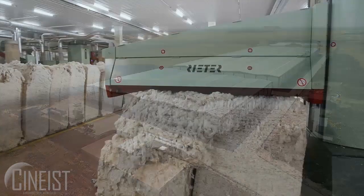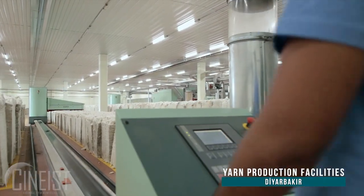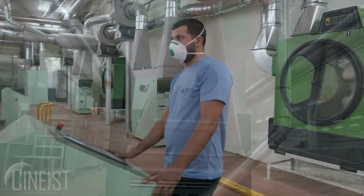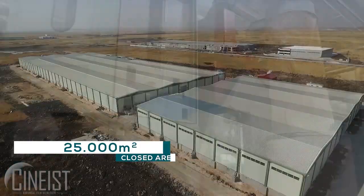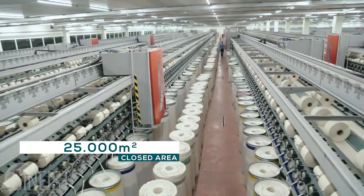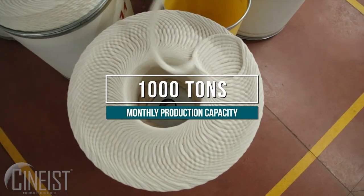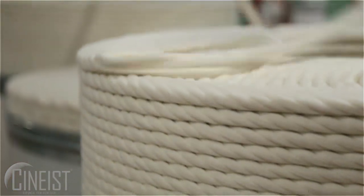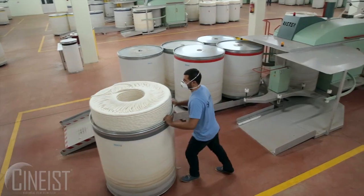In line with the strategic objective of becoming an integrated textiles company, UNTEX launched the operation of its yarn production facilities in March 2015 in the Diyarbakır organised industrial zone. With a closed area of 25,000 square metres, production capacity reaches 1,000 tonnes per month in various counts of yarn. Different counts of open-end quality cotton yarn is manufactured from cotton fibre to meet the requirements of the group and its customers.